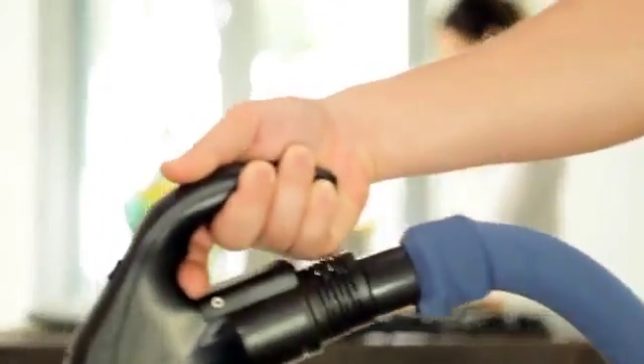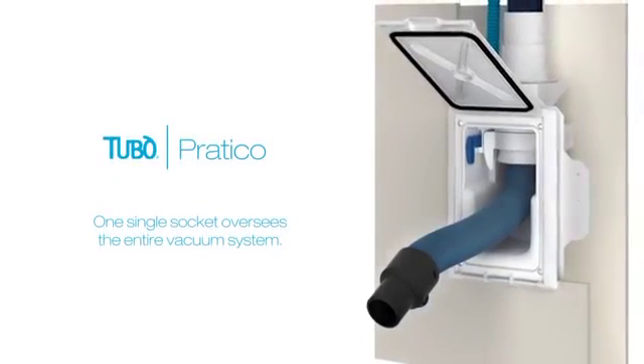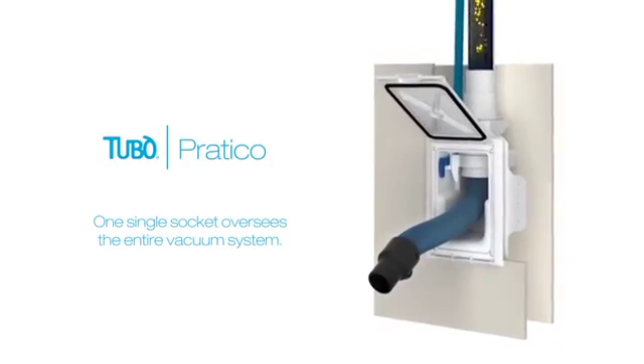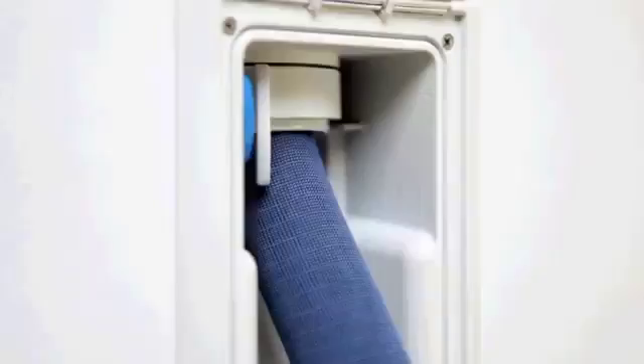Unparalleled convenience. With Pratico, the hose used during cleaning disappears into the wall. One single socket oversees the entire vacuum system. Pratico is convenient — there is no longer any need to transport, handle and reposition the hose once you have finished cleaning.